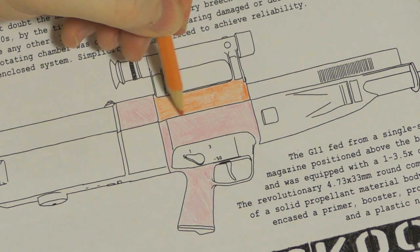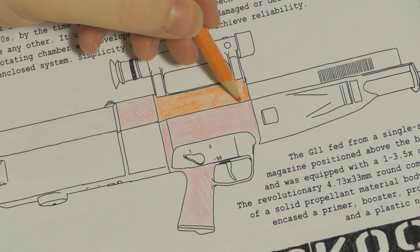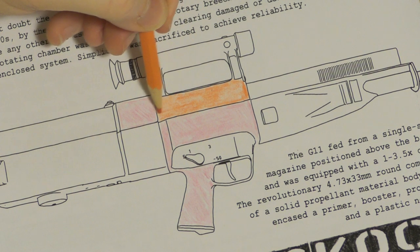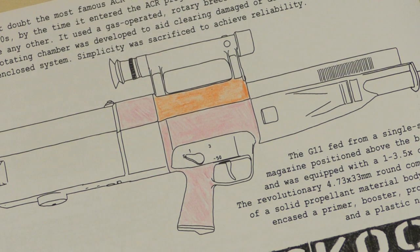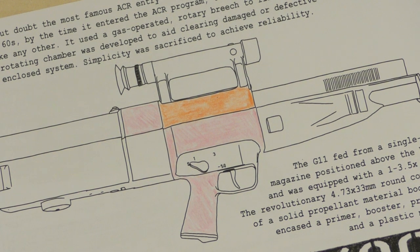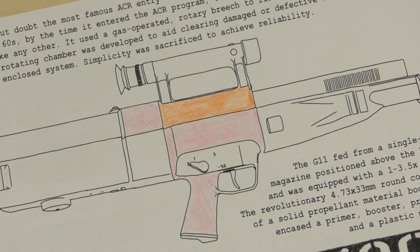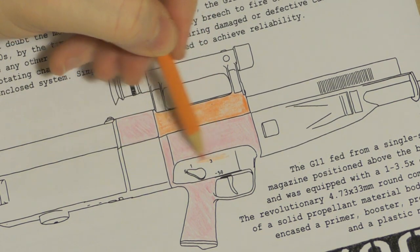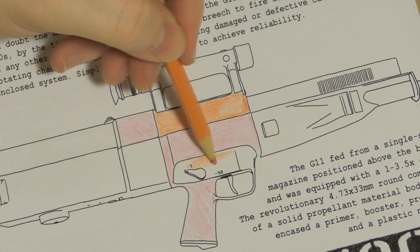As you can see here I'm just colouring the HK G11 in some very tactical colours. So thank you again and we'll be back after Christmas with some new videos. I hope you guys all have a great holiday. Thanks again for watching and I'll see you in the next one. Oh and you can carry on watching to see how the world's most colourful G11 turns out.